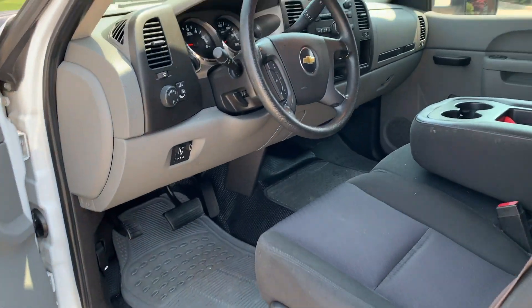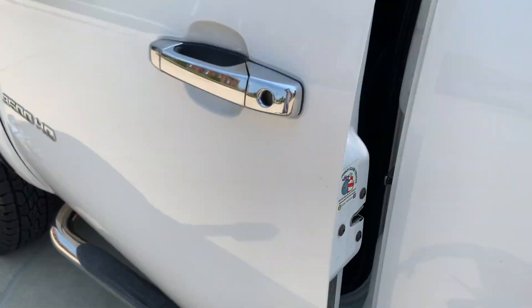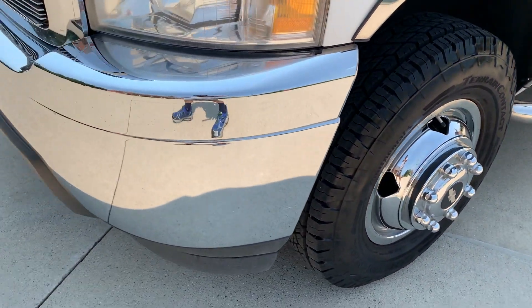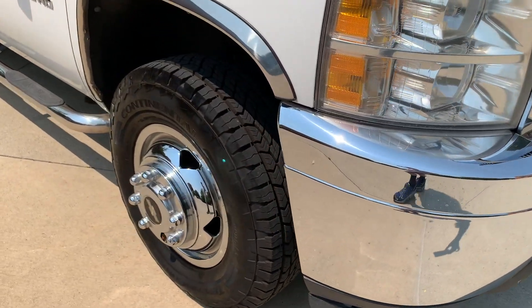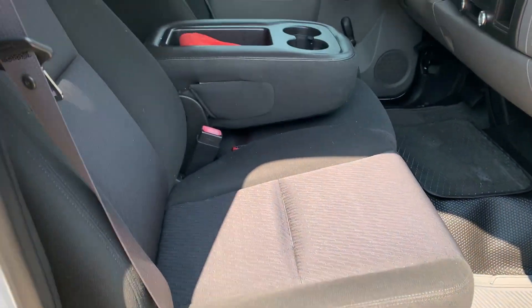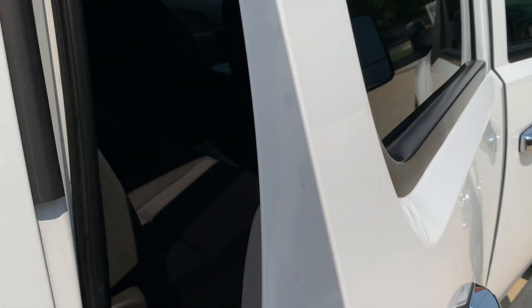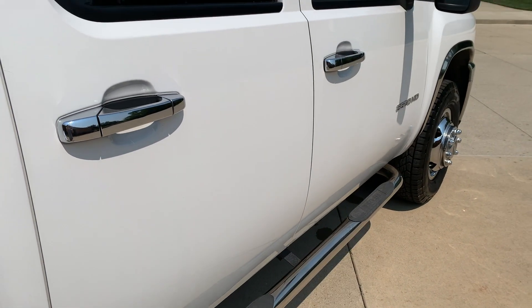Just a nice truck. Got your stickers in the door jams, beautiful body. Even underneath the truck you can see the stickers on the frame. All six new tires. It stays inside in our air conditioning shop. Owner's manuals in the glove box, factory CD player — everything works in it.